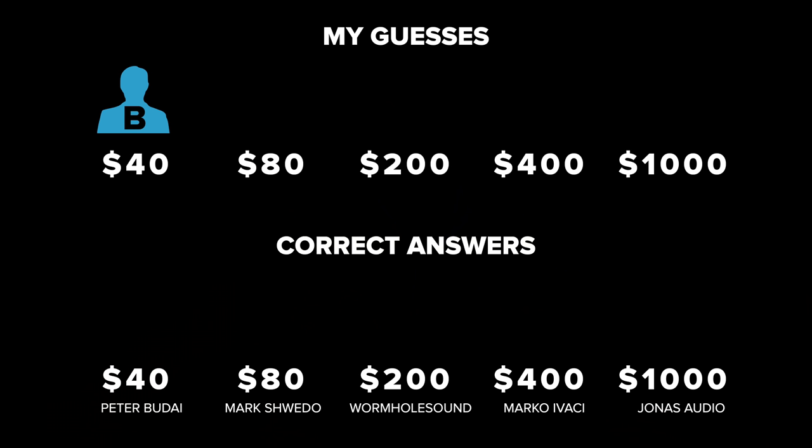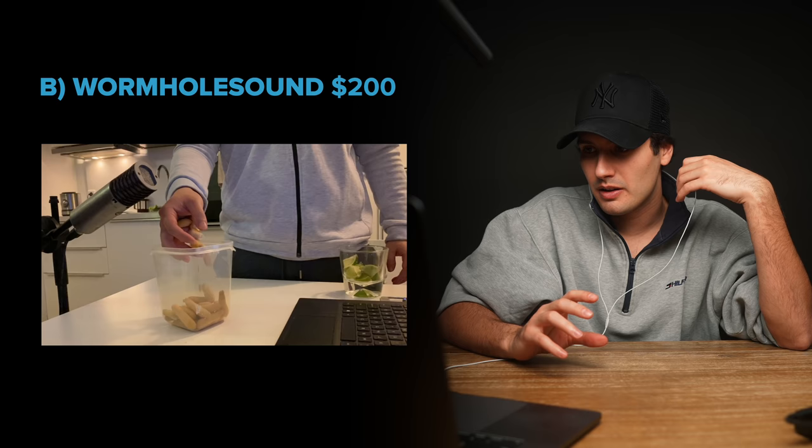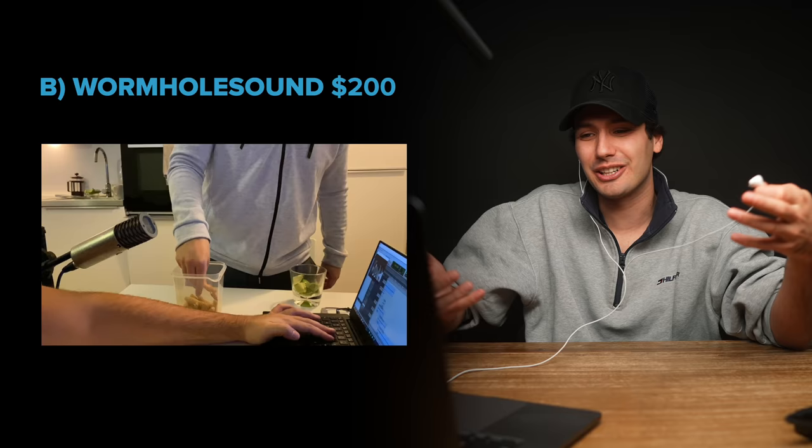Seller B, who I thought was the $40 Foley, was actually Wormhole Sound, and their Foley cost $200. It was just a little bit over-edited for my liking, and the other ones were just a bit more realistic. But I like that they're having fun with it, trying out different objects — this is what it's all about, being creative. Extra points for Wormhole Sound on this one.